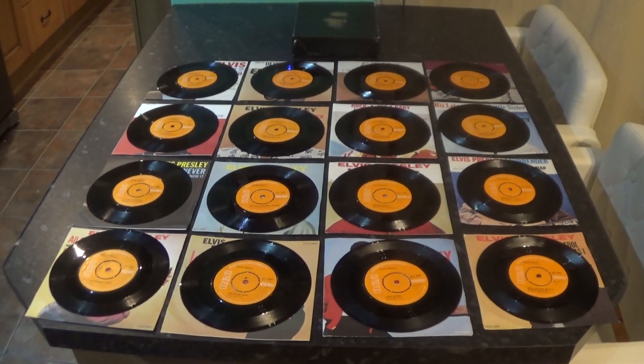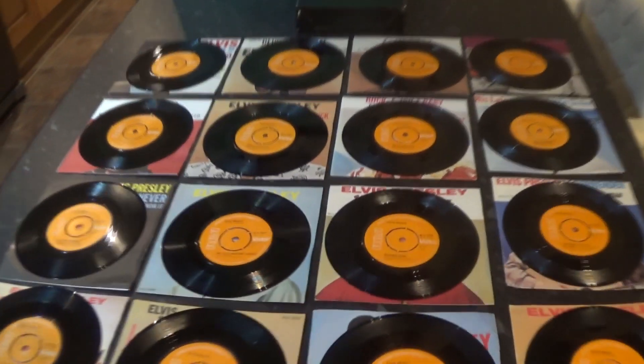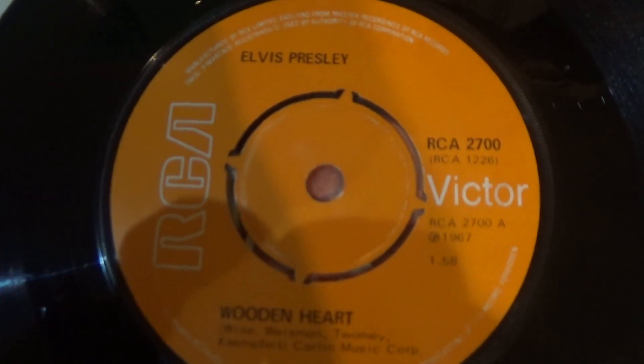Here is the complete box set — all on the orange label and all on the four-prong middle.